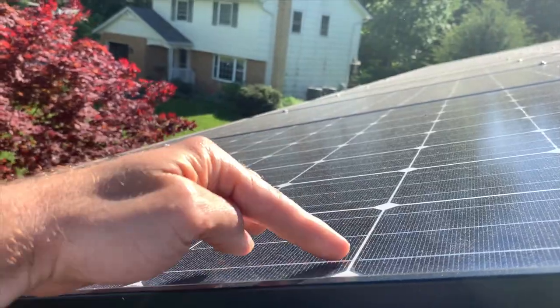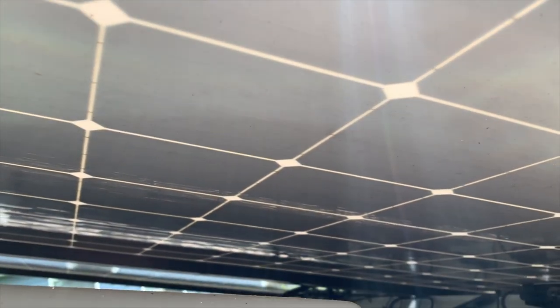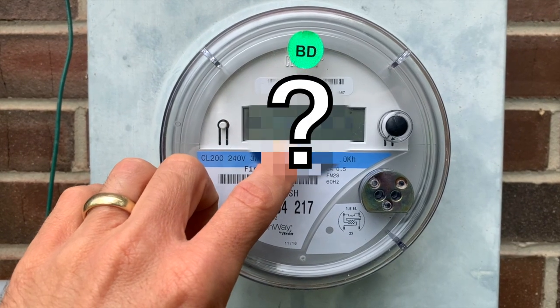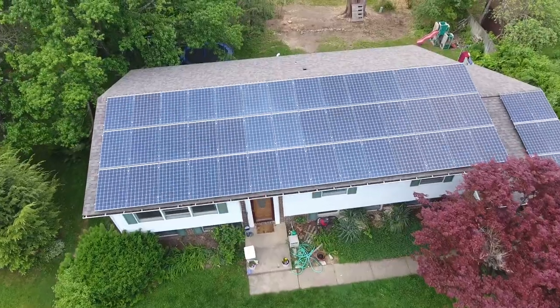I want to take you on the ultimate solar tour, show you around, answer your questions, and pull back the curtain on what some of these parts are and what they do. We'll start out on the roof where the magic happens and work our way out to the power company's meter, where we'll find out how close I am to my goal of net zero after two years the system has been online.